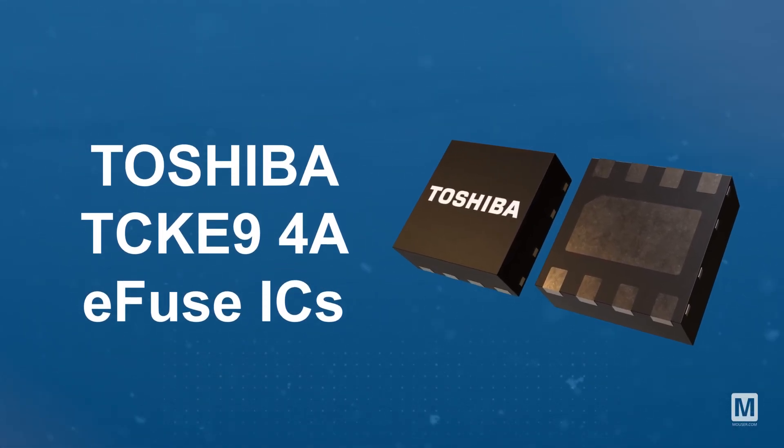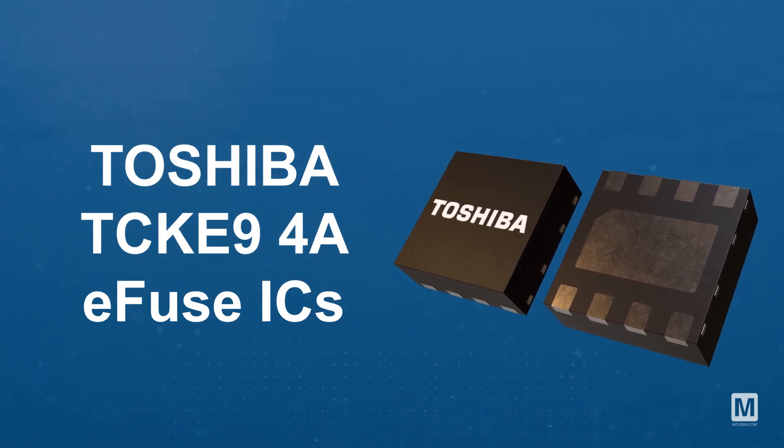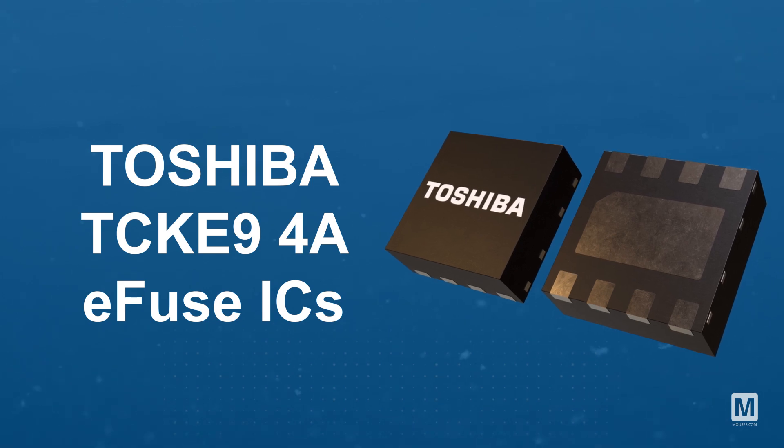Toshiba TCK E9 4-Amp eFuse ICs are designed as single input single output devices with adjustable protection features and high voltage support.